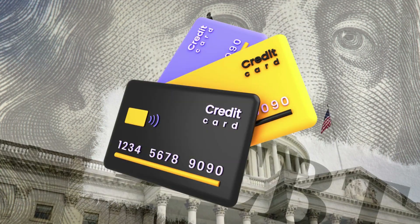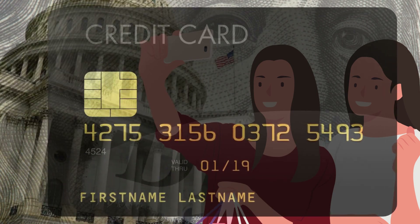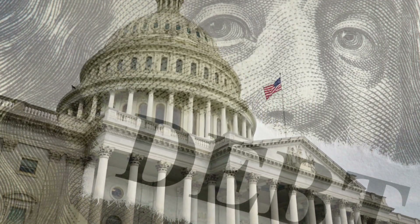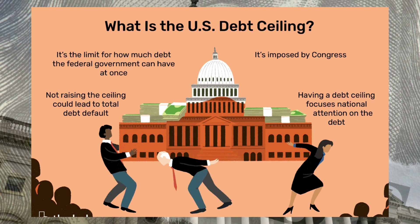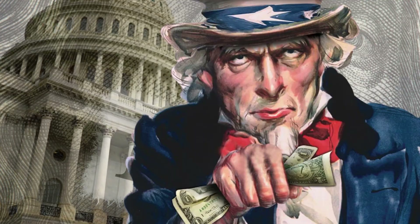Imagine you've got a credit card with a spending limit. You can't just go on a shopping spree and blow past that limit without consequences, right? Well, the government works on a similar principle, except its credit card is the debt ceiling. The debt ceiling is like an invisible cap on how much money Uncle Sam can borrow to pay his bills.